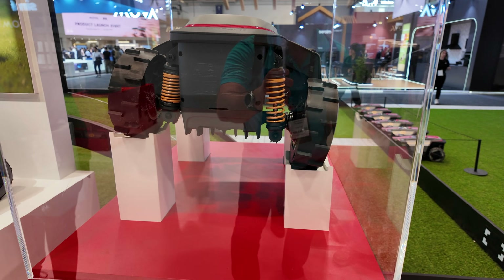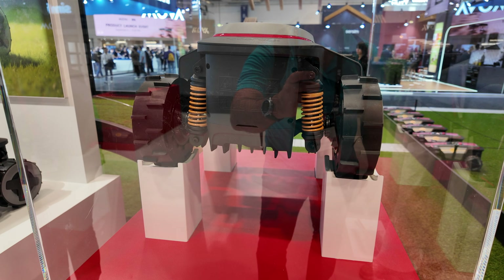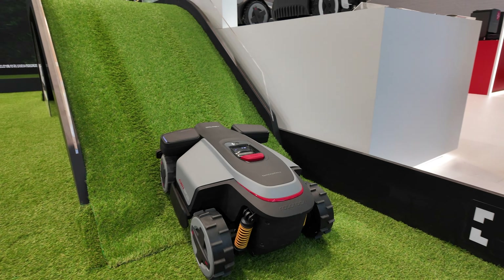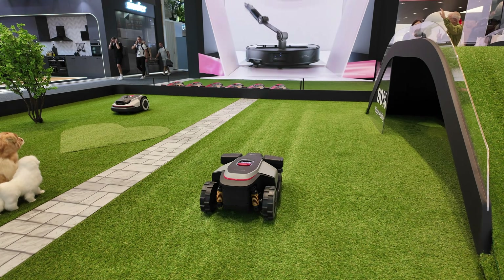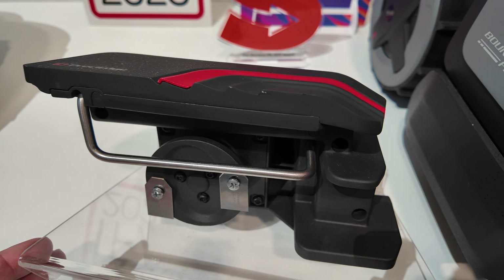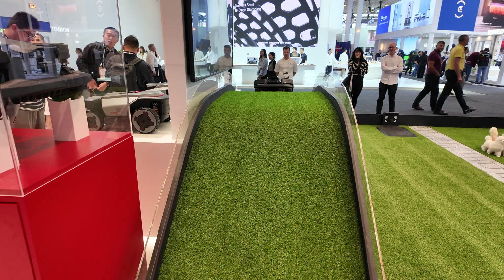The mowers have a dynamic suspension system so they can handle not only rough terrain but also slopes. I was told they can handle slopes of up to 38 degrees. They also come with various attachments — there's an edge trimmer you can attach to some of the models to trim the edges as well as mowing the lawn.